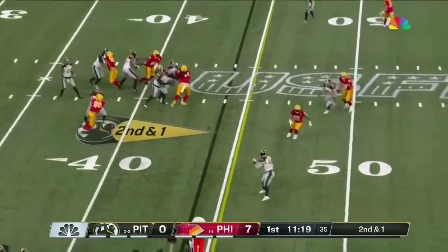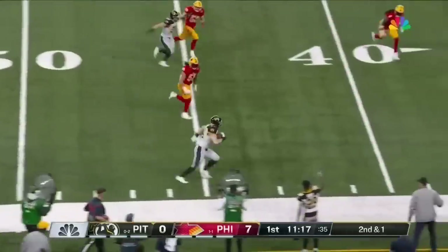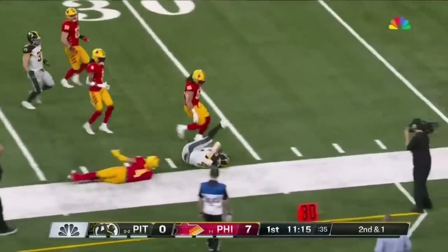Williams drops back. The protection's great here. He hits Mason Stokas, fullback, who has all kinds of space.